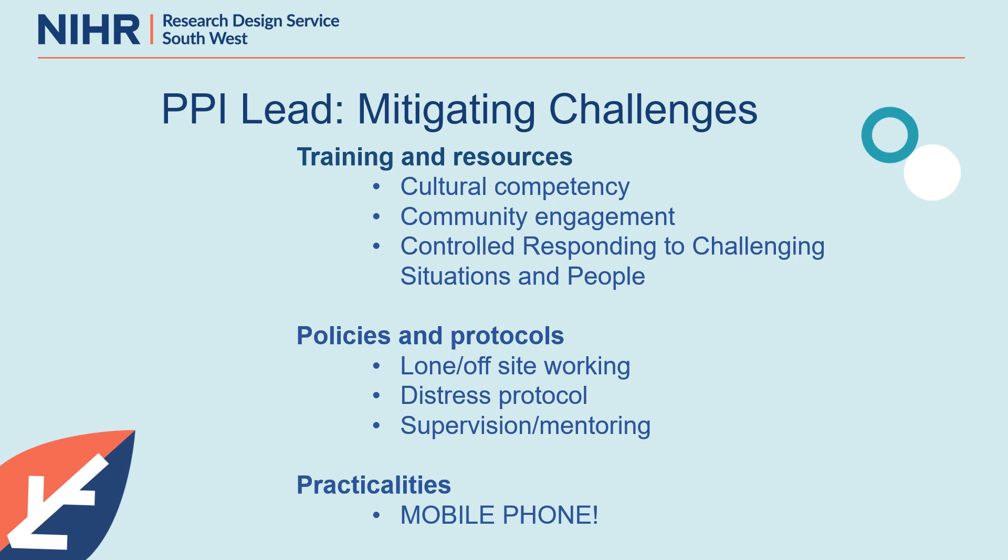There is a lot you can do to mitigate challenges — think hard about these when planning your PPI. Think about what training and resources are available to support your PPI lead. Maybe some cultural competency training would be useful. Maybe some training and resources around community engagement — the RDS has excellent experience and resources for this. One course I found really helpful was a university-wide course around controlled responding to challenging situations and people — giving you the skills to learn how to respond to difficult situations appropriately.